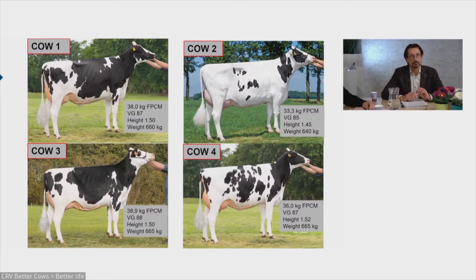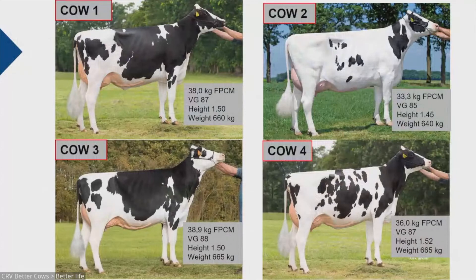Cow three is a more smooth cow, producing almost 39 kilograms fat and protein corrected milk, also 1 meter 50 high and weighing 665 kilograms. Looking at cow four, also a very stylish cow with very good depth, producing 36 kilograms of milk, 1 meter 52 in height and 665 kilograms of weight. I will now ask you to make your choice: which cow do you think is the most efficient?